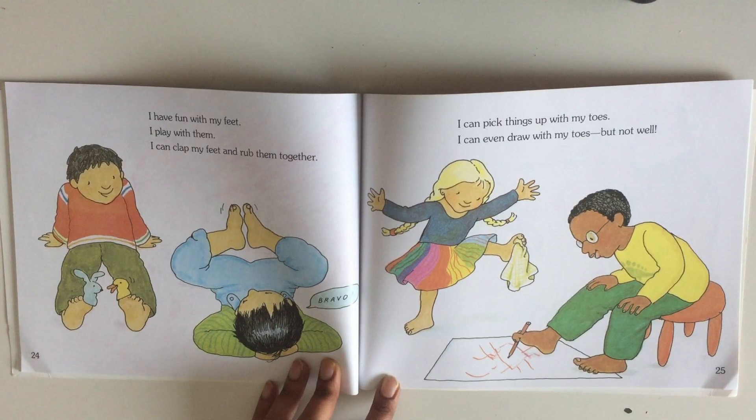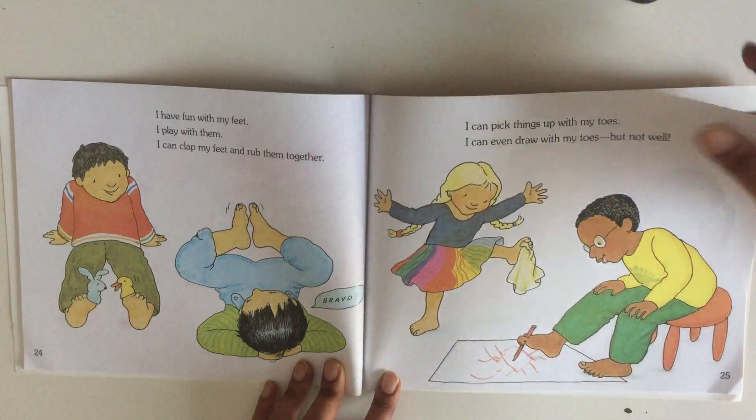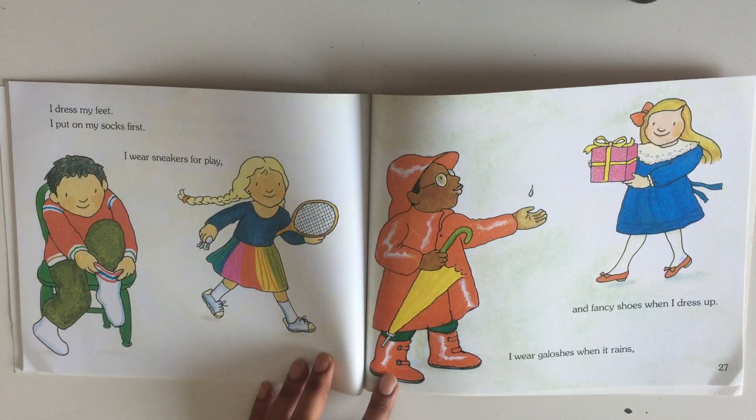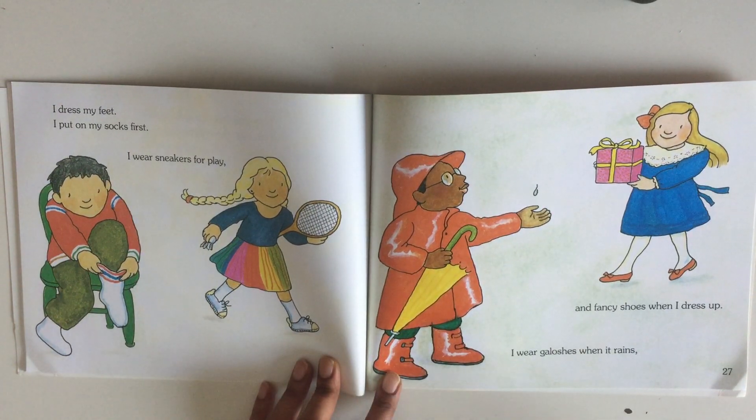I have fun with my feet. I play with them. I can clap my feet and rub them together. I can pick things up with my toes. I can even draw with my toes, but not very well.